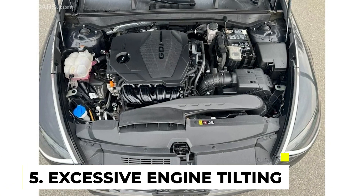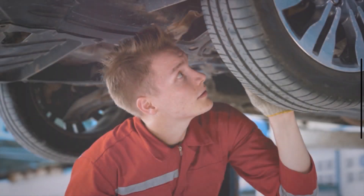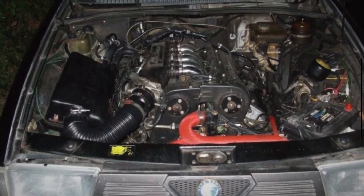Symptom 5: Excessive Engine Tilting. In severe cases of engine mount failure, the mount may no longer provide sufficient support to prevent the engine from tilting or sagging to one side. This can occur due to a complete breakdown of the mount's structural integrity, or due to the failure of multiple mounts simultaneously.